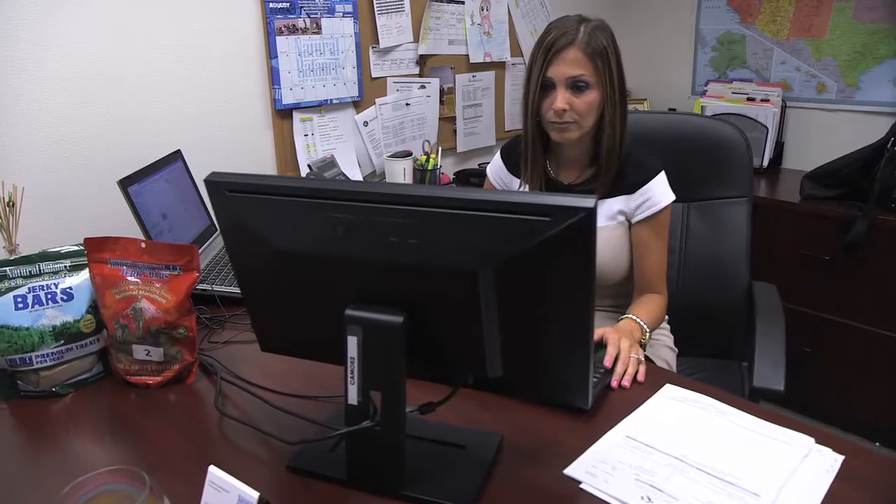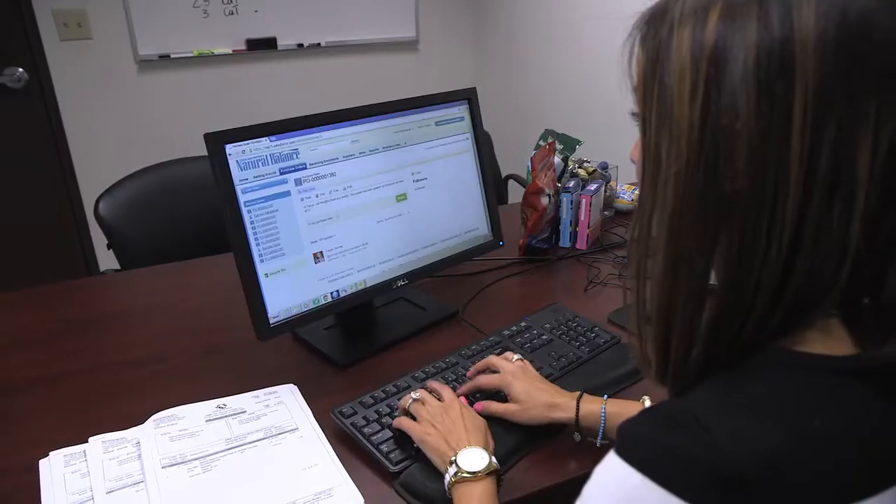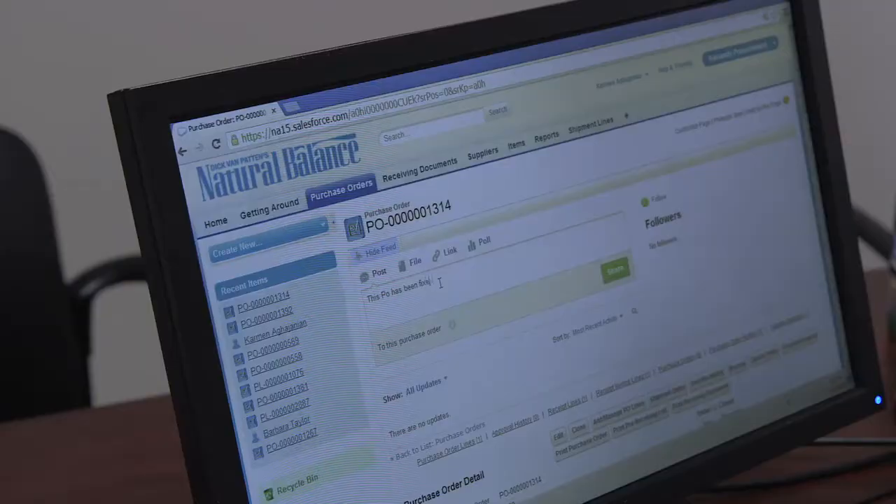It has this thing called Chatter, which makes it very easy to communicate within our organization when it comes to certain things — for example, on a purchase order. And if there are any changes that need to be done, we can definitely chat with a certain person to take a look at it, and they will address it right there and then.